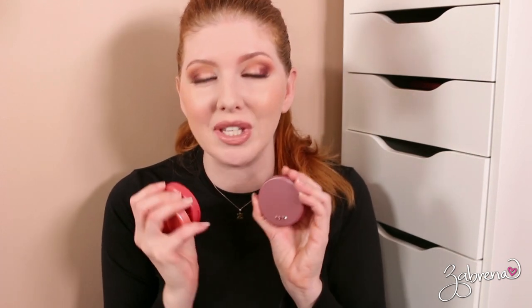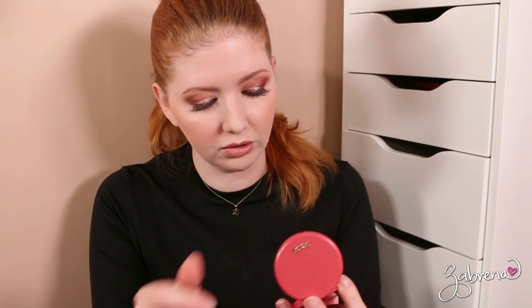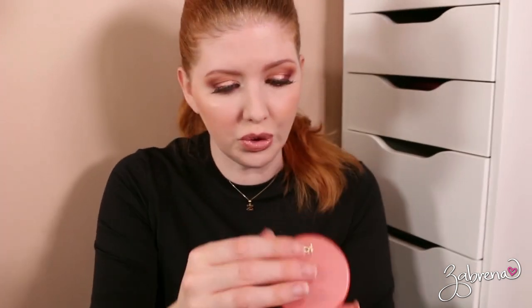Tarte — I rarely use my Tarte blushes, seriously never ever. You know why I keep these? I keep them in the hopes that I'll find drugstore dupes for them to share with you, and I've not been proactive enough in looking for dupes. This is in the shade Dazzled. This is in the shade Blissful — that's really coral. And this is in the shade Achiote. I've never used these at all. I'm going to donate the Blissful one because I don't see myself wearing that color — too coral for me.